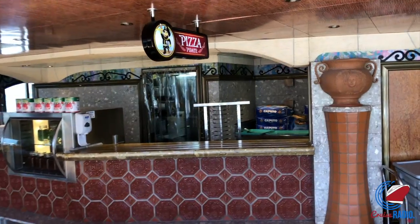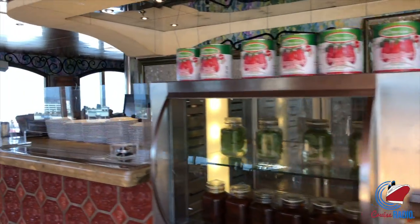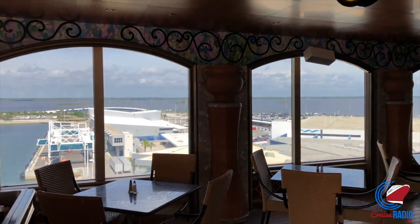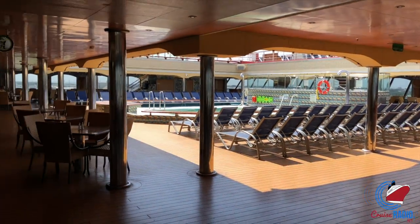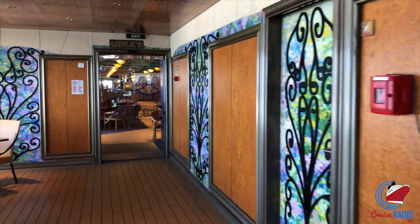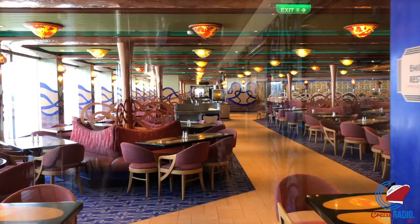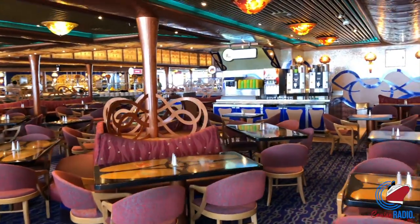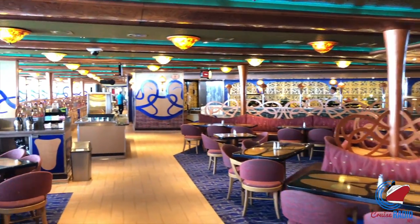We just passed the Seafood Shack, which is like their New England-style eatery with fresh lobster, fresh fish, and clam chowder cooked to order. This is the Pizza Pirate, where they have 24-hour pizza in about four different kinds. There's a bar — the aft pool bar — and steps on each side going up to deck 10 for more seating and an overview of the pool. One thing I like about this back area is the retractable roof, so if there's inclement weather they can shut that hatch and you can still swim and enjoy yourself.